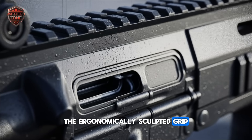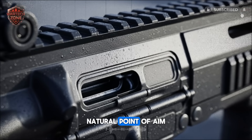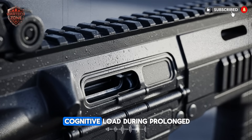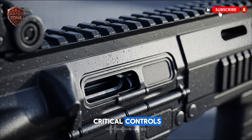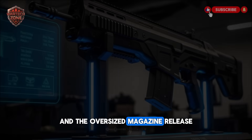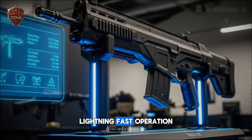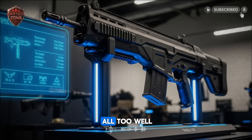The ergonomically sculpted grip and fully adjustable stock ensure a perfect, natural point of aim for any operative, minimizing muscle fatigue and cognitive load during prolonged stressful missions. Even the critical controls — like the ambidextrous safety selector and the oversized magazine release — have been meticulously positioned for intuitive, lightning-fast operation under the extreme duress that Israeli soldiers know all too well.